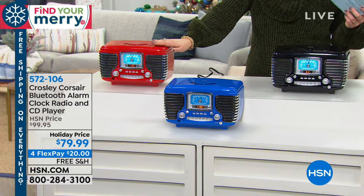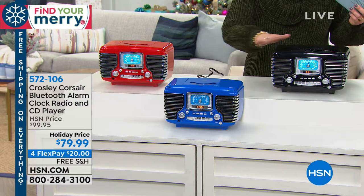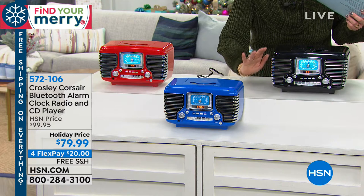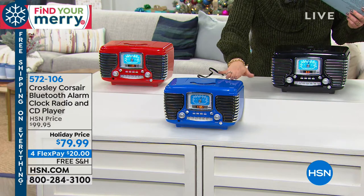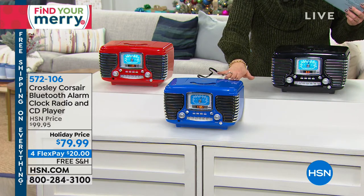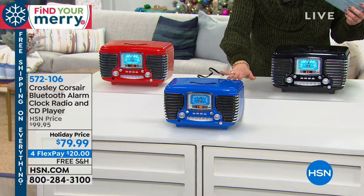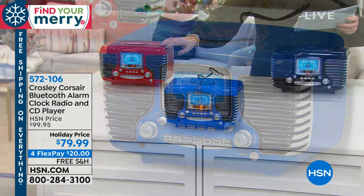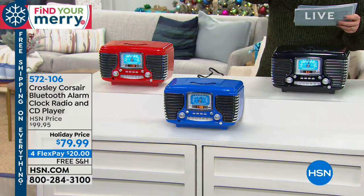We have it available in red, royal, and black. If you're loving it in the black and in the royal, we started with over 800 and we have about 350 of each remaining. We also have it in that gorgeous candy apple red, so all three colors are still available.